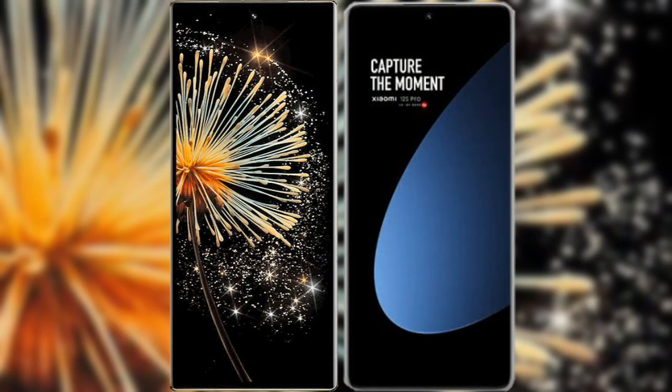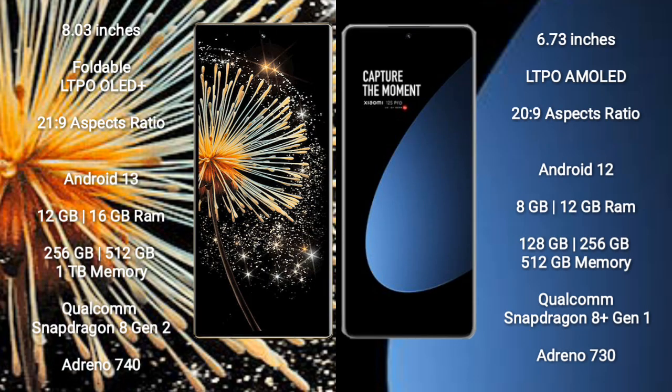I will compare the new Xiaomi Mix Fold 3 with Xiaomi 12s Pro. Xiaomi Mix Fold 3 comes with an 8-inch foldable LTPO OLED Plus display with aspect ratio 21x9. Xiaomi 12s Pro comes with a 6.73-inch LTPO AMOLED display with aspect ratio 20x9.